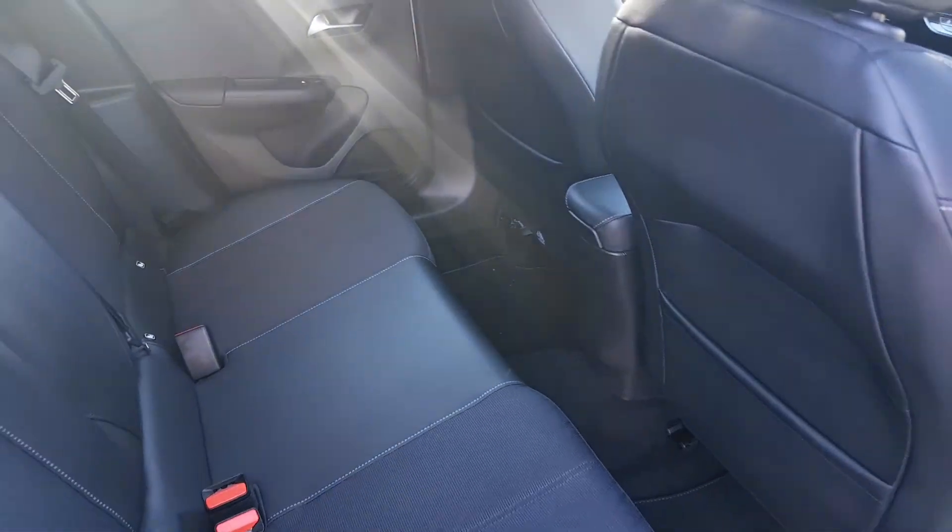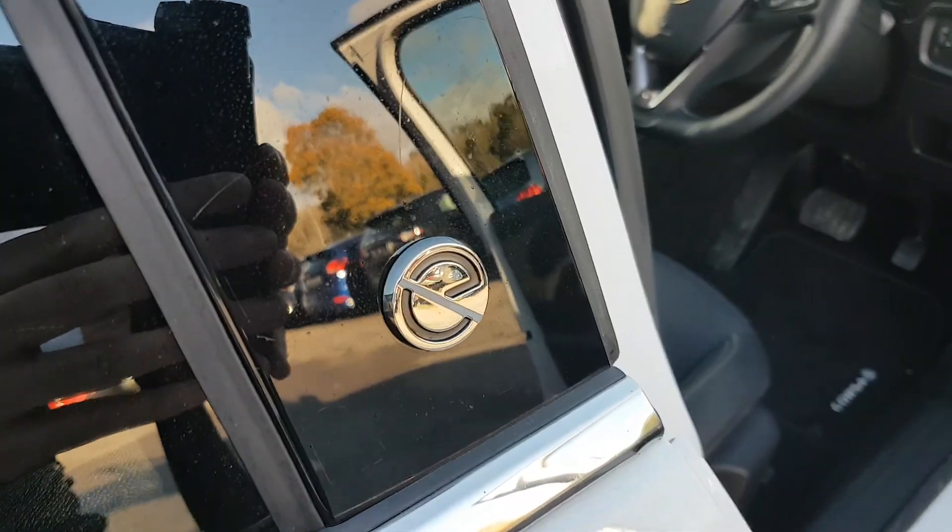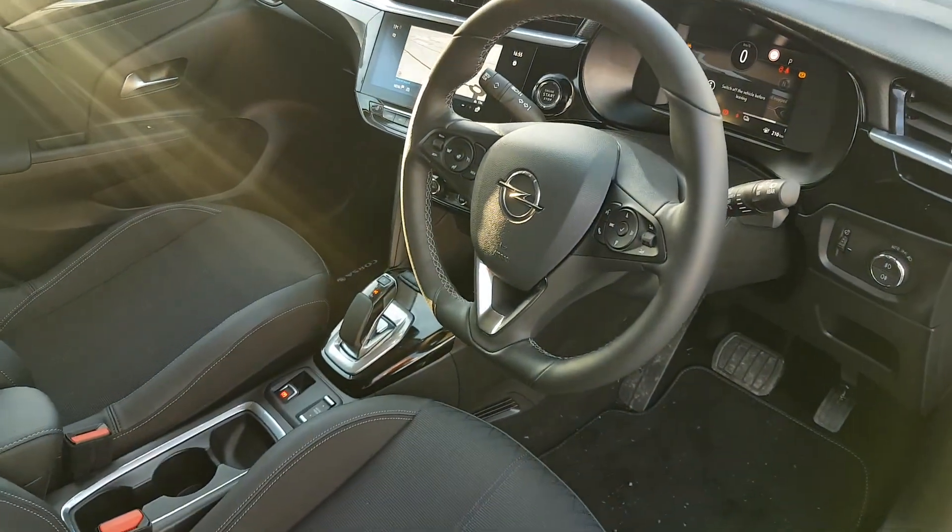You've black cloth interior with half leather on the outside. You've loads of leg room, and isofix points on either side as well. The car's EE badging is down here. Full electric windows.